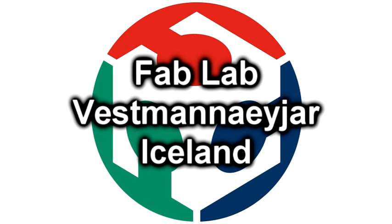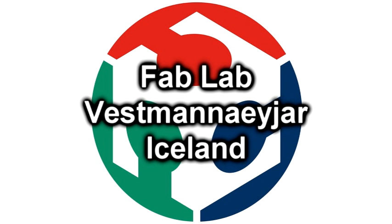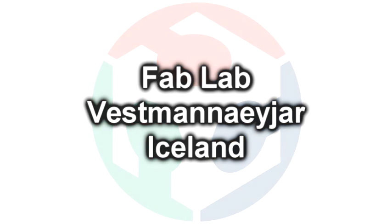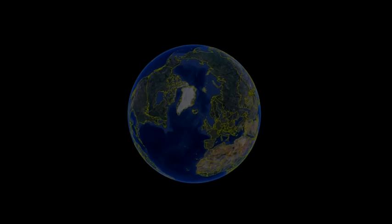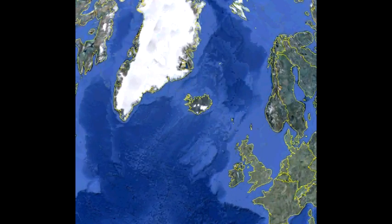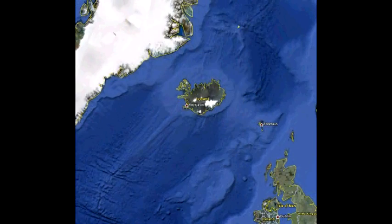Hello, my name is Frosty Gíslasund and I am FabLab Manager in Vestmannaeyjar, Iceland. I want to share some information with you about our FabLab which started in 2008 and was the first one in Iceland. We are located in the Westman Islands, or Vestmannaeyjar as we say in Icelandic, which are a group of islands south of Iceland.